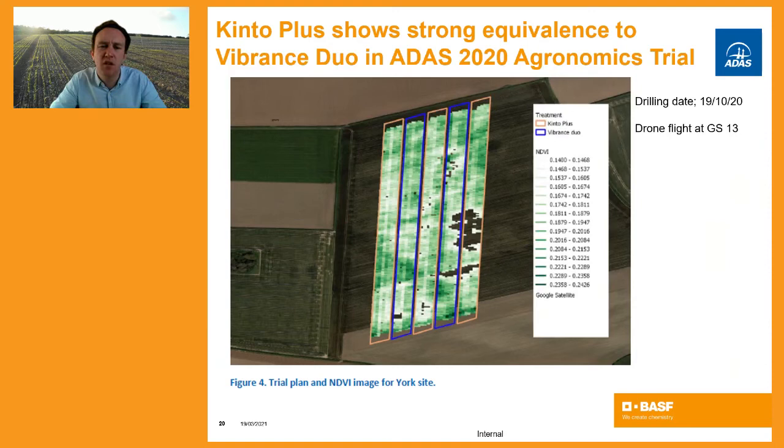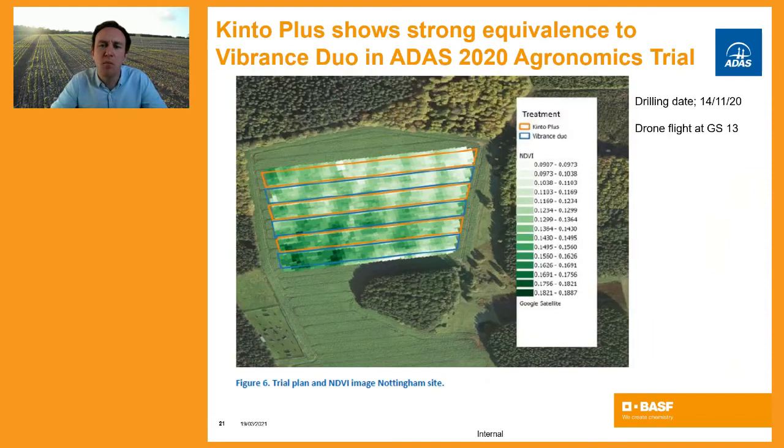Moving to the York site and again using the Normalised Difference Vegetation Index, comparing Kinto Plus to Vibrance Duo across the range of tramlines, there were again no significant differences. The drone was flown at the three-leaf stage, growth stage 13. There was a drainage issue on the right of the image — not seed treatment related. At the Nottingham site, the crop established particularly well, though there was some deer damage. NDVI analysis again showed no significant difference across all treatments.